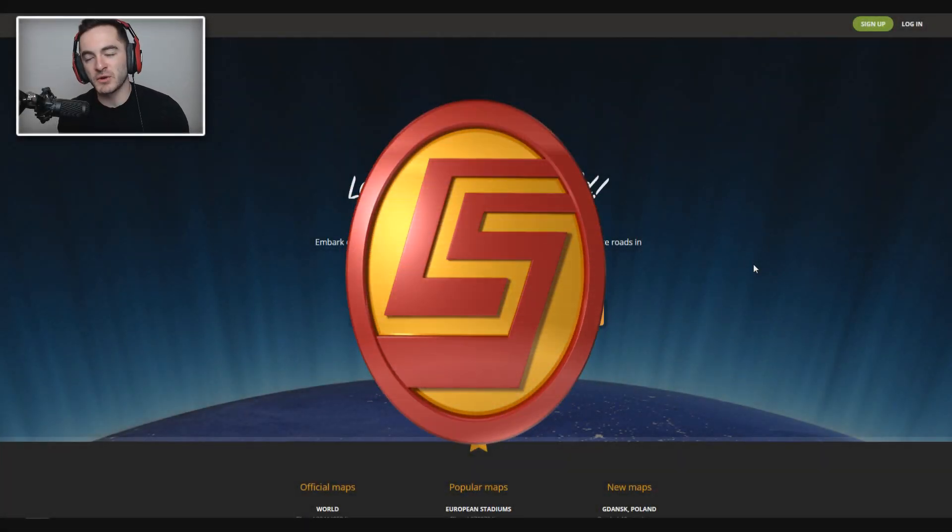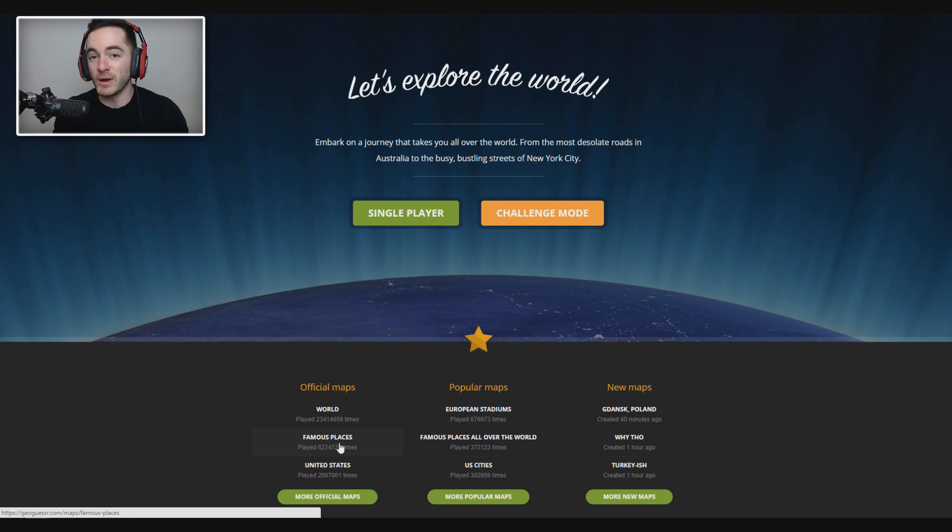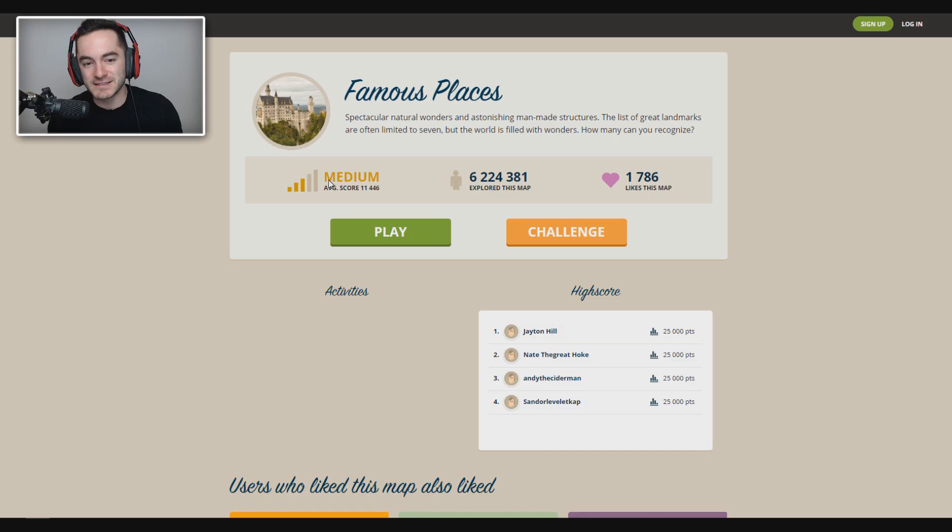Welcome back to GeoGuessr. This time we're gonna try the Famous Places map, which I've been avoiding because I think I'm gonna make myself look like an idiot at not recognizing really recognizable places, but here goes nothing anyway. It says medium difficulty — spectacular natural wonders and astonishing man-made structures. The list of great landmarks are often limited to seven, but the world is filled with wonders. How many can you recognize? Probably not very many, but let's give it a go.